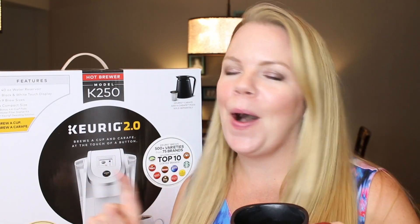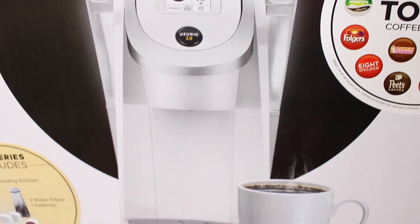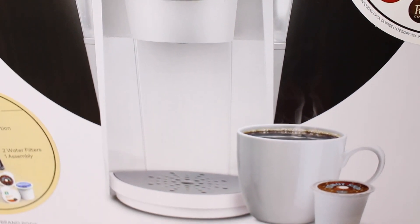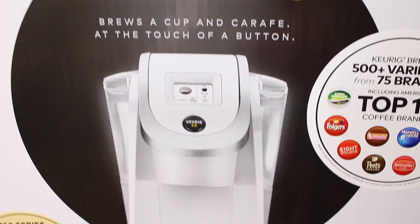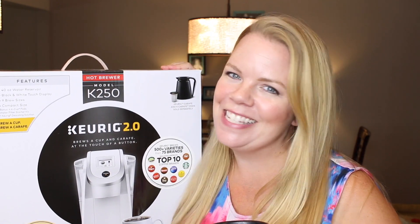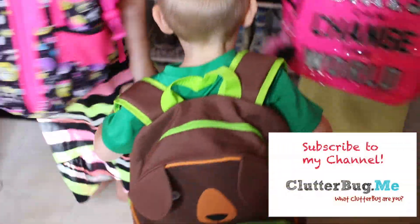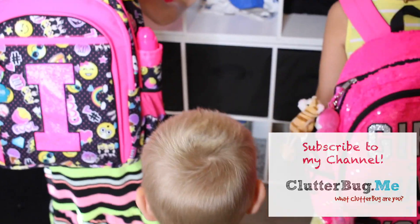If you want to win this brand new Keurig hot brewer — the K-250 — all you have to do is comment below your favorite K-Cup pod flavor. I'll choose one of you at random next week and ship you this amazing hot brewing system. Good luck! I'll see you next time for more back-to-school tips — make sure you click here to subscribe to my channel.